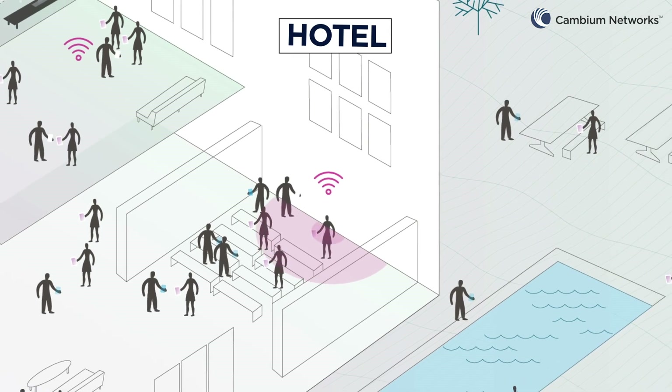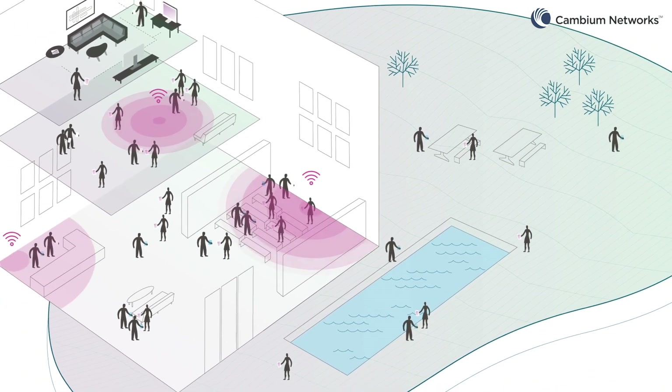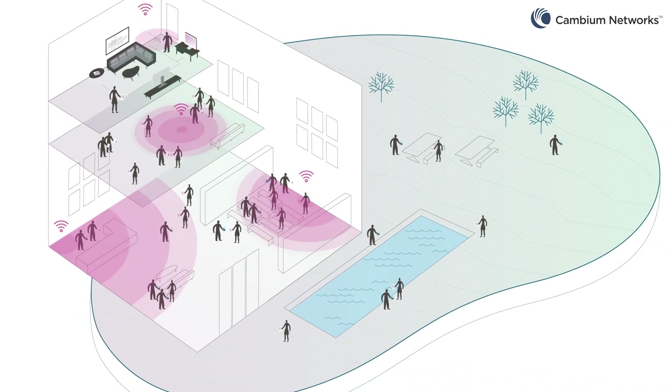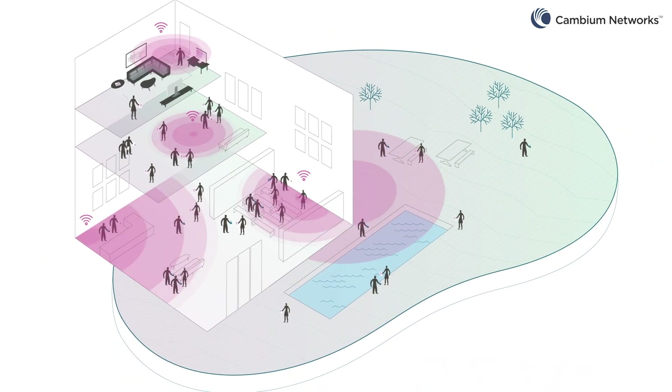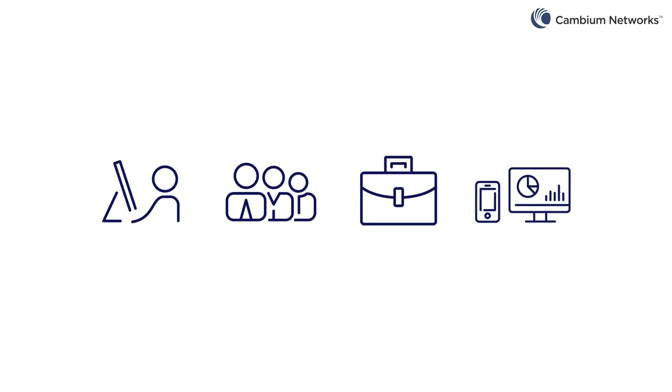Guests want to be connected and they want their device to work anywhere on the facility. Customers expect a good Wi-Fi connection in their rooms and in common areas including outdoor pool and recreation areas. They want to stay in touch with their families, friends, and work and to enjoy internet services.